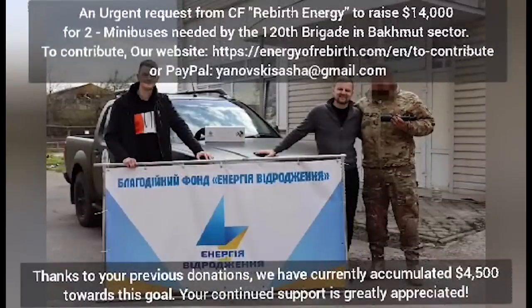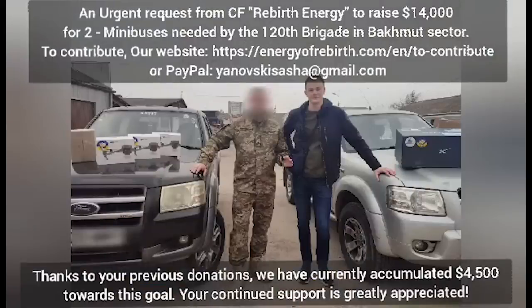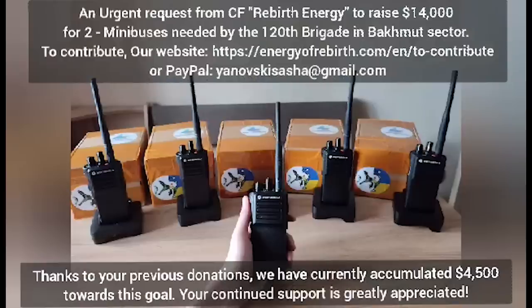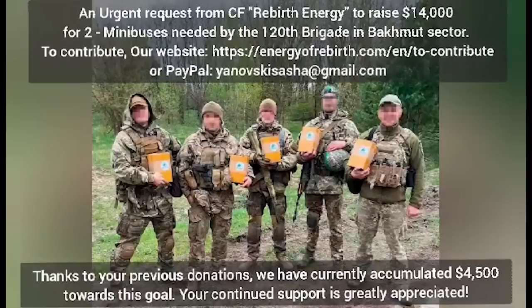Hello everyone, before we start this video, an urgent fundraiser here from Rebirth Energy to purchase 2 minibuses for supply purposes for the 120th Brigade in Bakhmut. Rebirth Energy is a charitable organisation who provides support and humanitarian aid to the front lines. They are well worth supporting and these minibuses are urgently needed. Any help would be greatly appreciated.